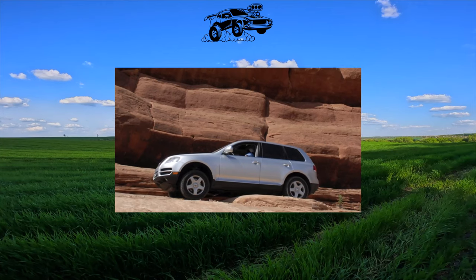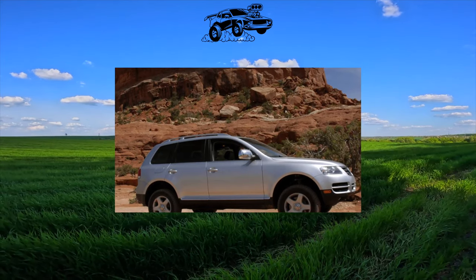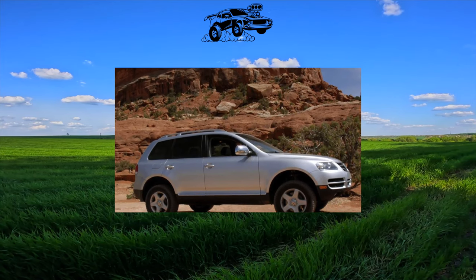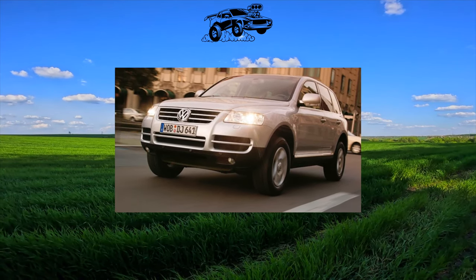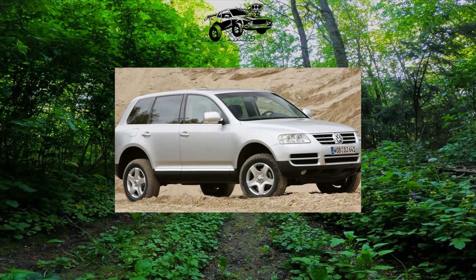The car debuted in 2002, and following the modern trend, it was stuffed to capacity with electronics, which under the conditions of our operation gave frequent failures. In addition, engines, gearboxes, and all-wheel drive transmission were in the zone of increased attention. Therefore, the first owners gave the Touareg away at dumping prices.